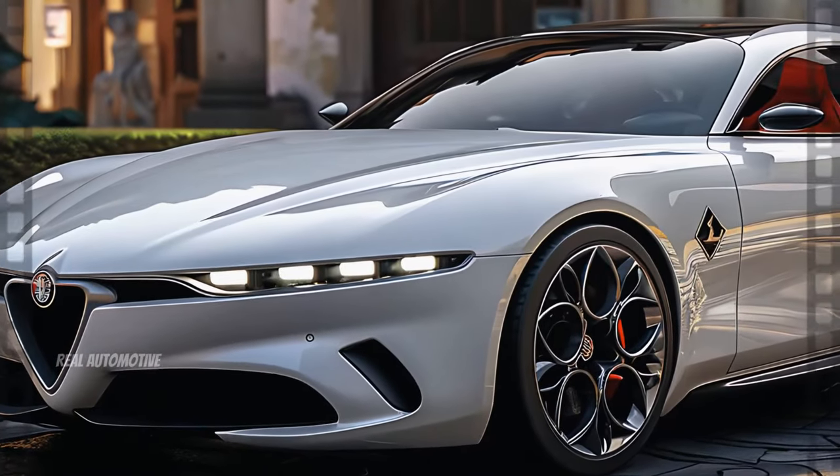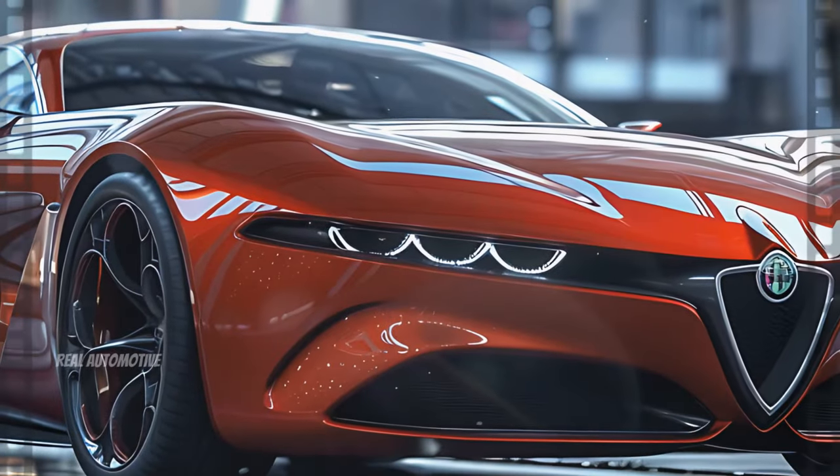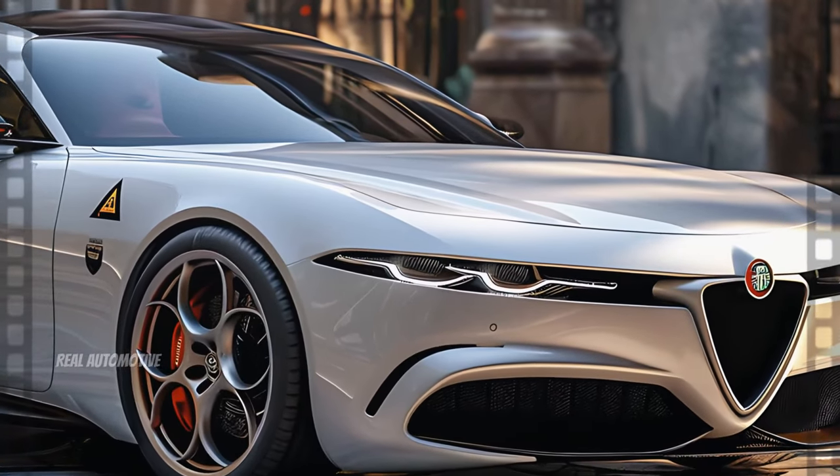Starting with the front end, the 2025 Alfa Romeo Filarella sets the stage for a new era of automotive design. The iconic Scudetto grille takes center stage, a symbol of Alfa Romeo's storied heritage, but it's been reimagined with a modern twist.